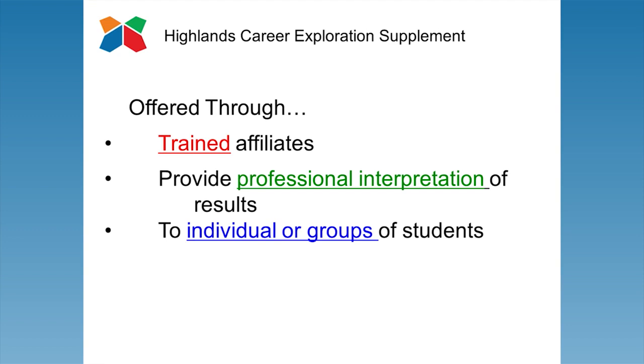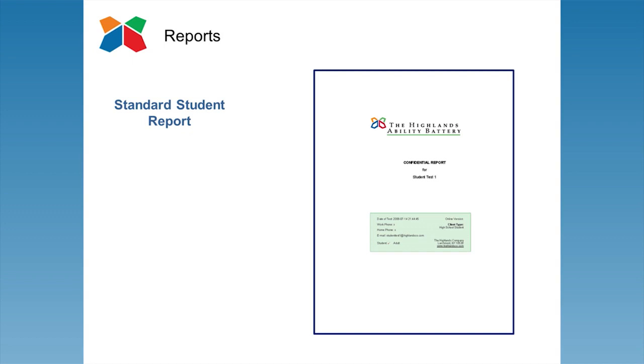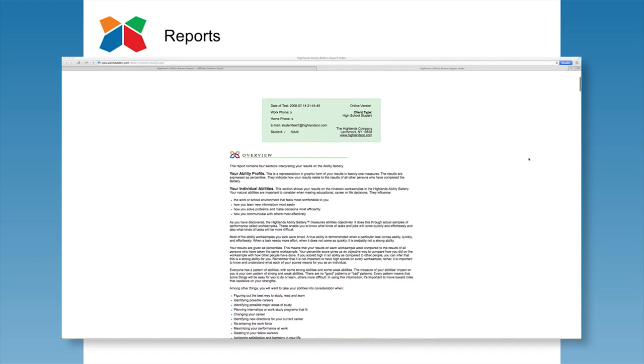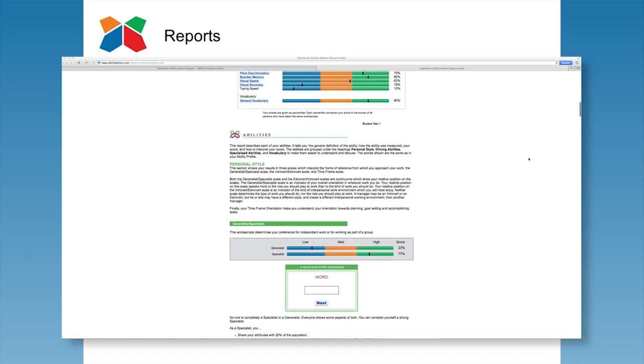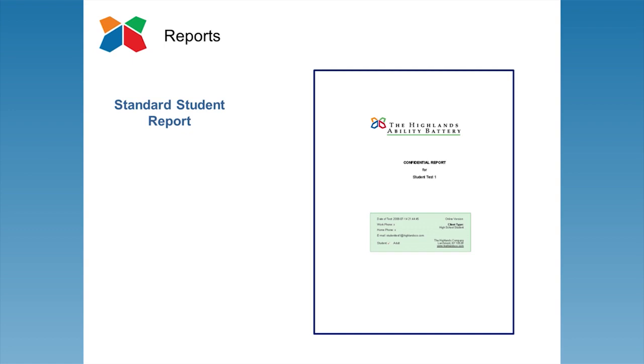The Highlands Company currently provides two reports to all students taking the Highlands Ability Battery. The first report, our standard student report, interprets each of the 19 objectively measured abilities. In addition to providing a print report, reports can be accessed online and contain interactive elements. This reference tool ensures students are familiar with the definition of each ability, how it was measured, and the interpretation of their individual score.